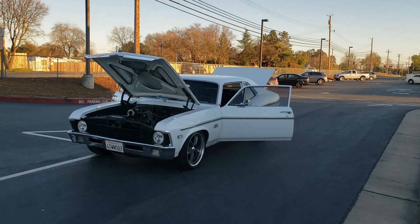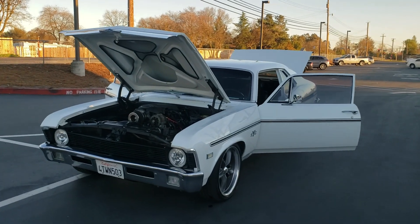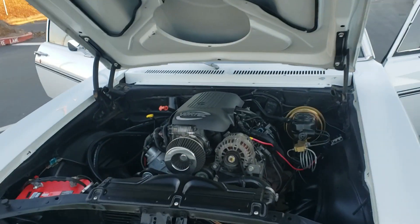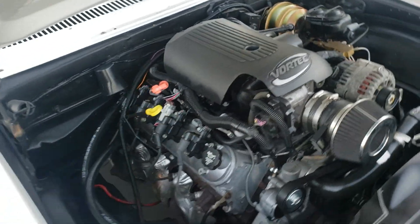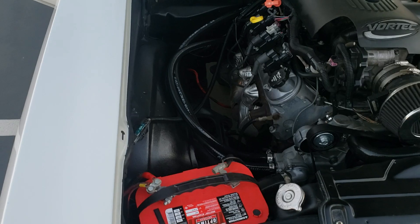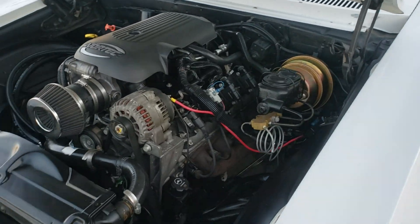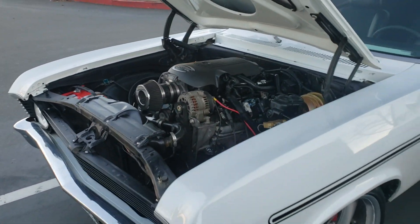How's it going everybody? Here's my 1969 Nova LS swap, 5.3 motor, rack and pinion steering, coilover suspension all the way around, power disc brakes on all four corners, power steering as well.